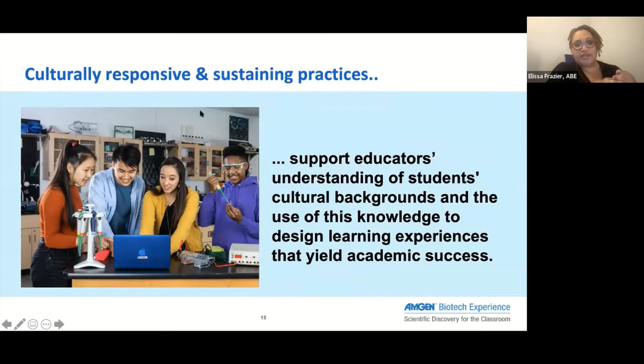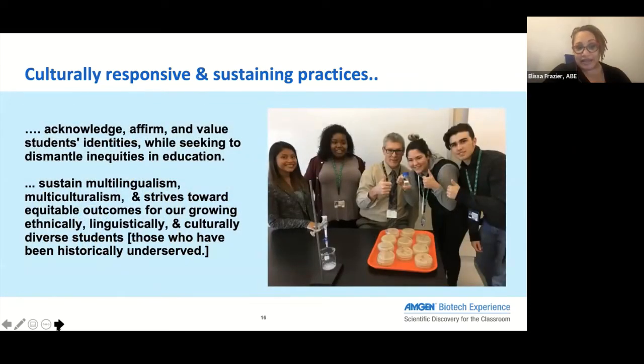Culturally responsive and sustaining practices really help teachers and educators understand the backgrounds that students are bringing in and use this knowledge to design effective learning experiences that will yield academic success and student engagement. They also acknowledge the diversity students bring in, affirm students, and value students in all their different identities. More importantly, these practices work to dismantle inequities in education.